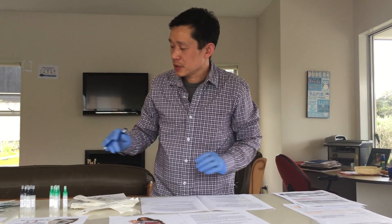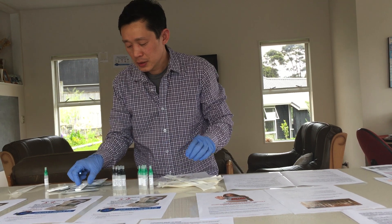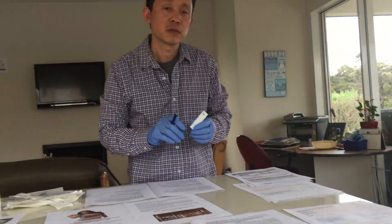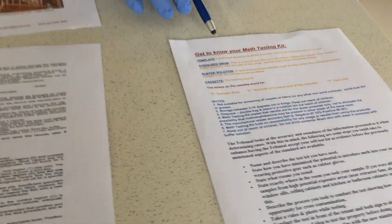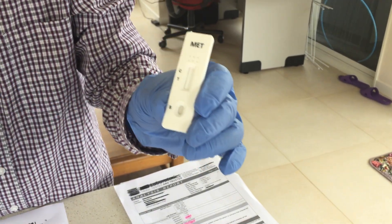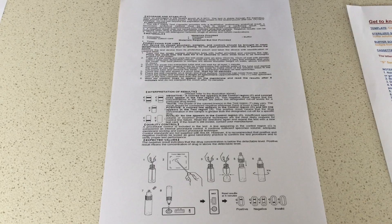What comes with our MedtestingKit? It comes with a sterilized swab, a buffer liquid, a template, and a cassette. It also comes with all the instructions for you to become confident to take samples and know how to read samples. The first instruction tells you how to get to know your MedtestingKit — C is the control line, T is the test line, and S is the sample drop, where you'll drop the sample later.